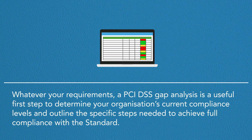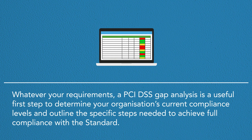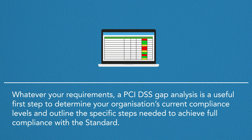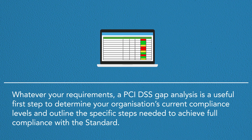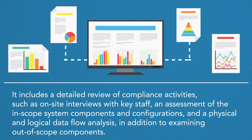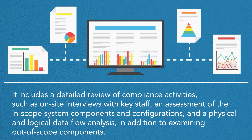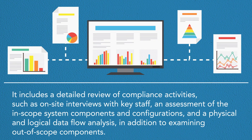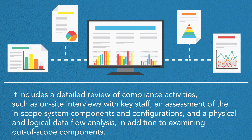Whatever your requirements, a PCI DSS gap analysis is a useful first step to determine your organization's current compliance levels and outline the specific steps needed to achieve full compliance with the standard. It includes a detailed review of compliance activities, such as on-site interviews with key staff, an assessment of the in-scope system components and configurations, a physical and logical data flow analysis, and an examination of out-of-scope components.